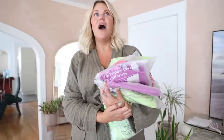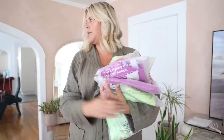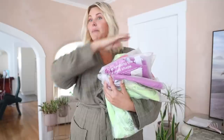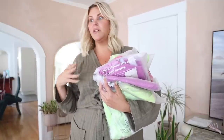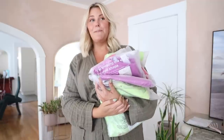Today's haul is sponsored by Fabletics. If you're new here, I've been a paying member since 2017 — I could literally pull up my bank statement to show you the credits. I still pay even though I'm an ambassador and get things sent for free. I genuinely love it so much that I've gotten my friends and family into it, and I'll continue to be a paying member.